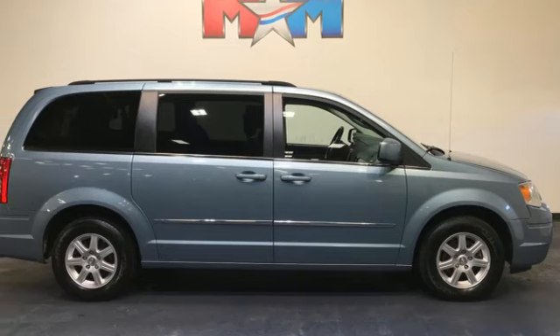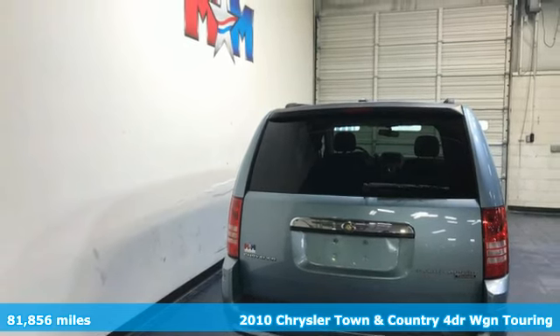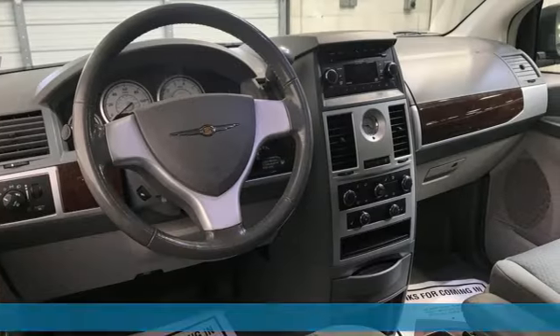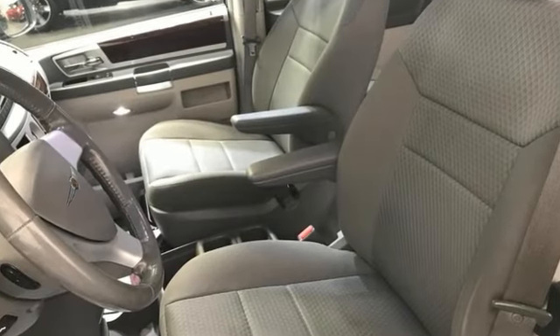Here's a 2010 Chrysler Town & Country. With plenty of room to stretch out and pack things in, this luxurious and innovative Town and Country will become your home away from home. And with features like these, every drive is a pleasure.